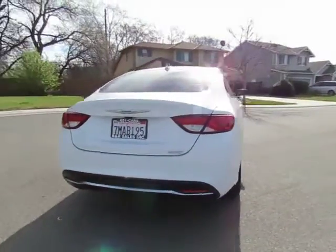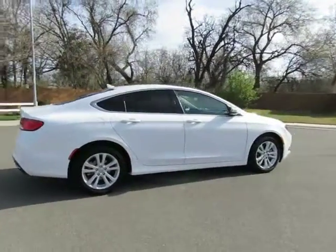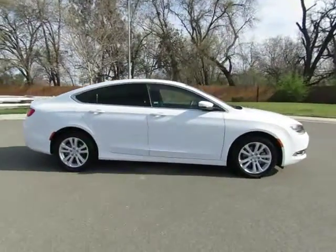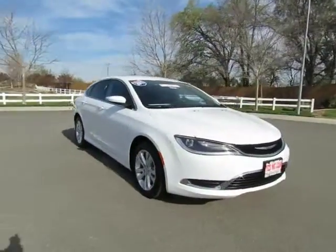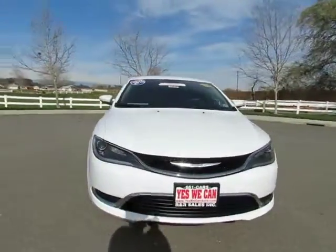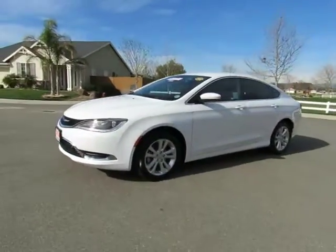See this vehicle and hundreds more at www.yeswecanauto.com, or call toll-free 877-857-CARS to speak with one of our low-pressure sales staff. Se habla Español.